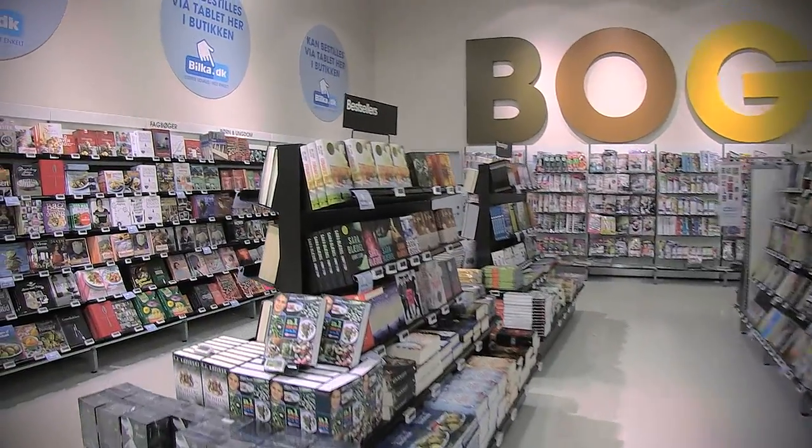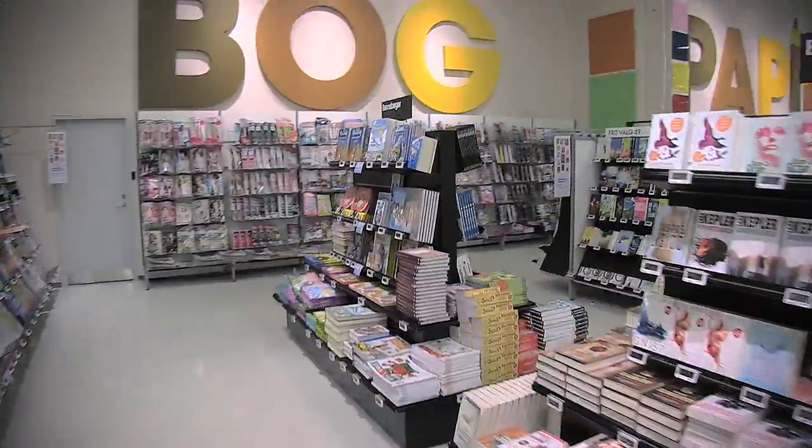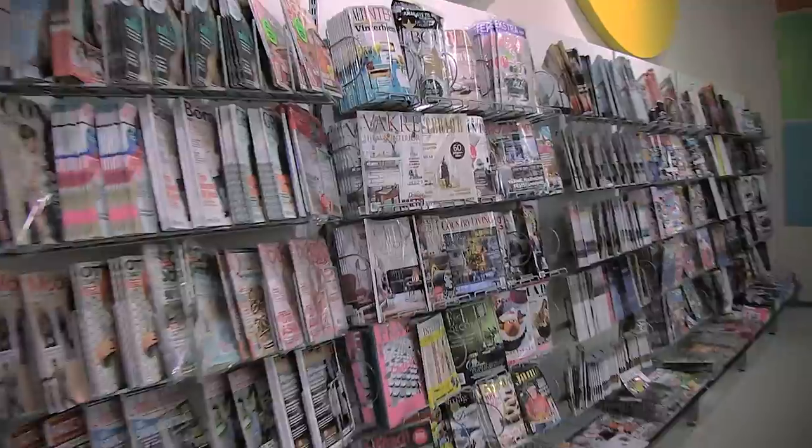Books and magazines are great impulse items and have a wide appeal. That's why they are placed as the first department in the store. We now have more than 300 different magazines.